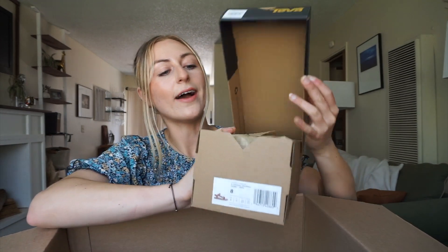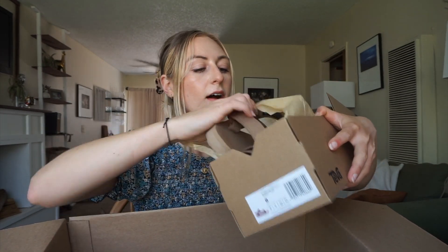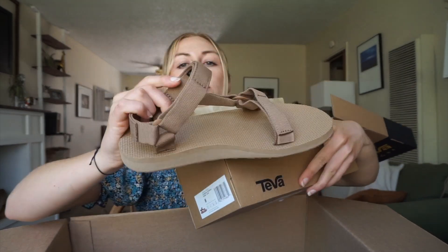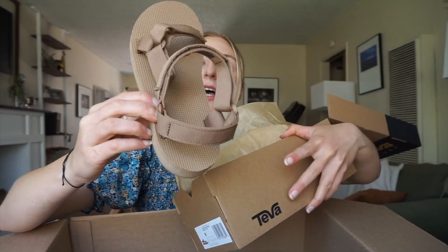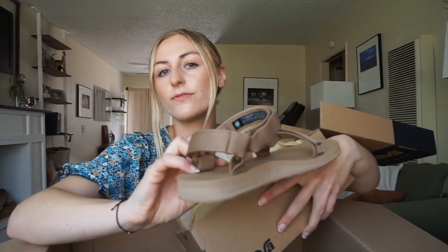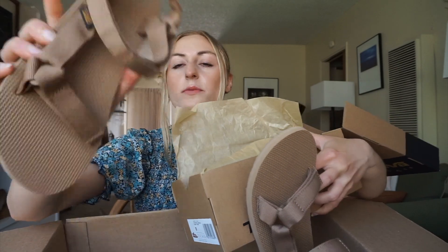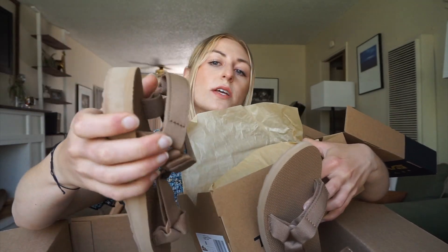Here we go — I like how the box opens like this. These are just simple. Are they stilettos? No. Are they Gucci? No. But they're kind of in fashion and they're definitely practical. I need something with the little back strap.